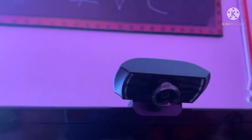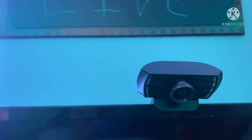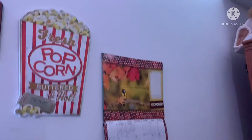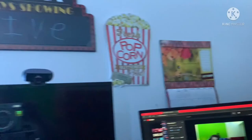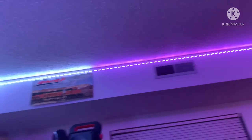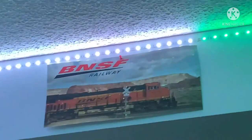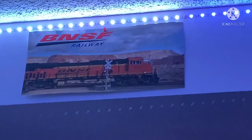We have my webcam right here pointing down at my keyboard, so I can do a keyboard cam — which is pretty cool. In front there we have a live sign, and I also have my calendar over there. My lights in front, which you can control with your phone. I also have two of my speakers up there — my big one and my JBL speaker. And then my BNSF poster, which I still have up there.